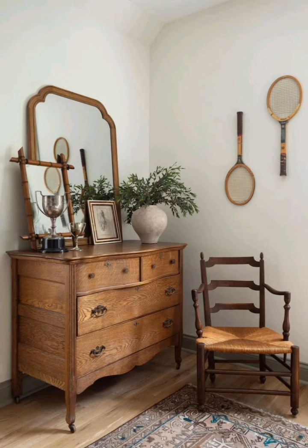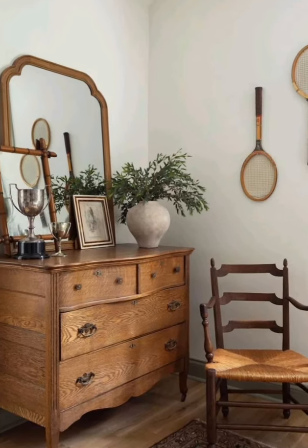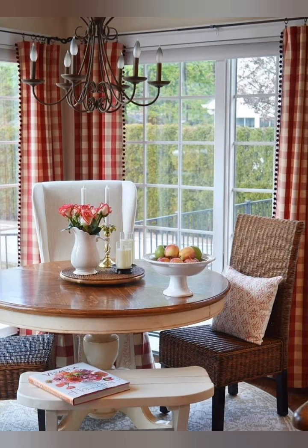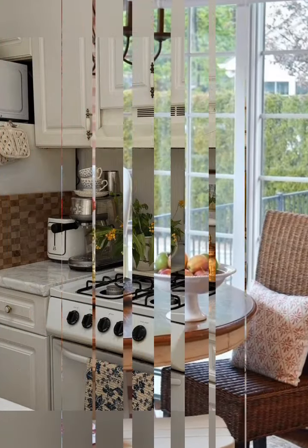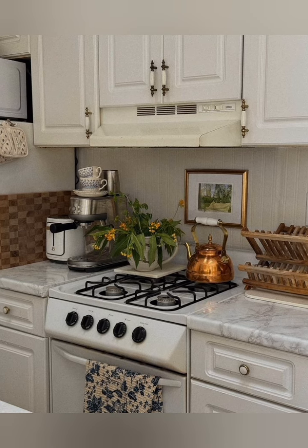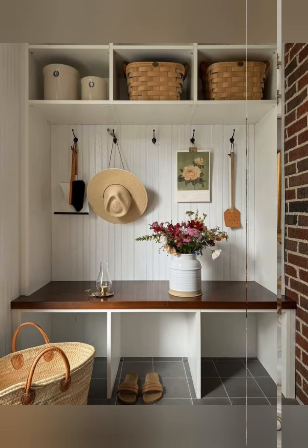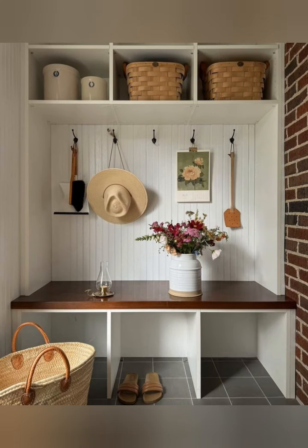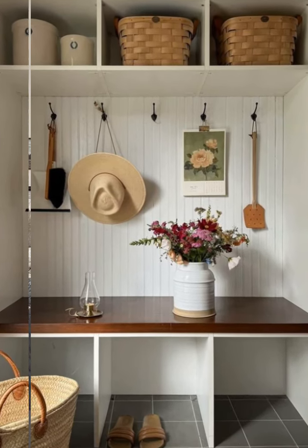Hello everyone, welcome to House Decor. Today in this video I am going to show you some country-style farmhouse decorating ideas. Let's take a look. Country-style farmhouse decor impresses with simplicity and rustic charm, inspired by rural life. Here are some tips to add a cozy country-style farmhouse decor.